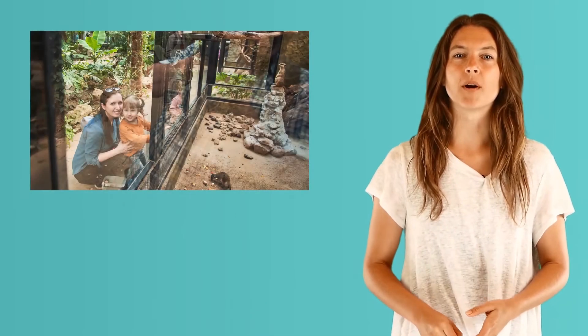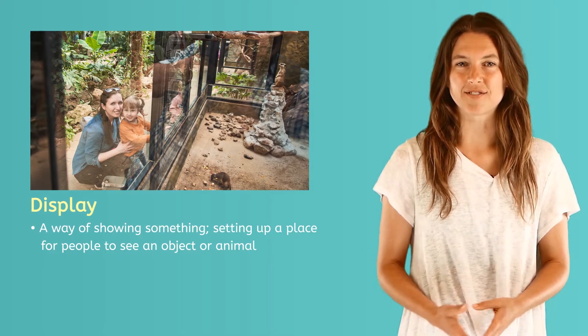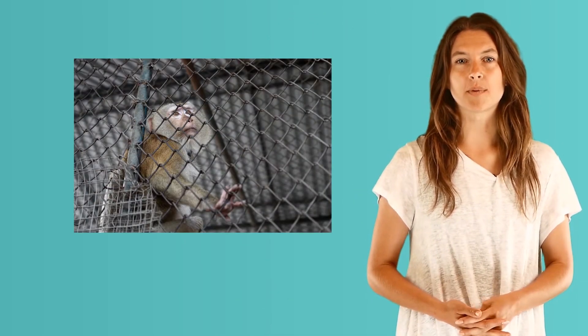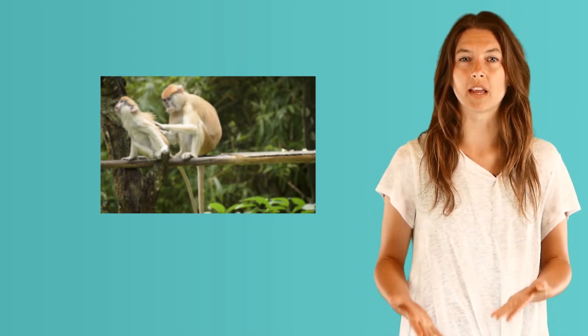Many places in the United States and other countries have zoos. A zoo is the name for a place that keeps animals on display for people to see. They are also places where we can learn about different types of animals. Some people do not think animals should be kept in zoos. Zoos were once not very nice places and only kept animals in very small cages. Today, many zoos are trying their best to make places for animals just like where they live in the wild.